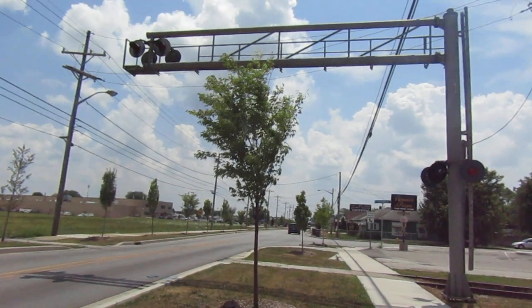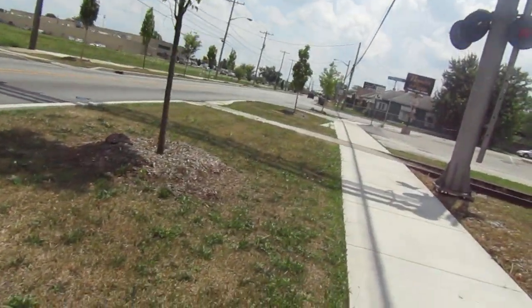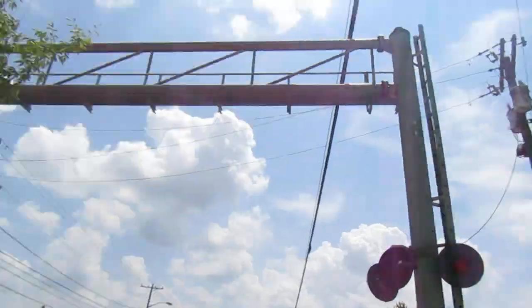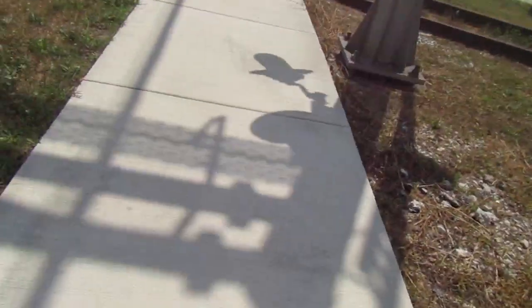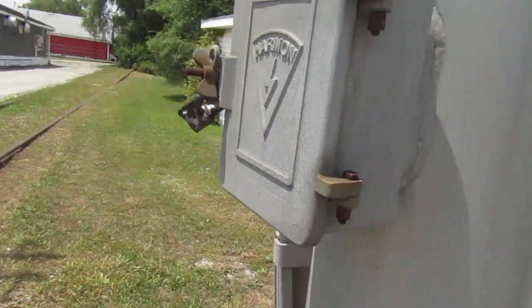Here we have an abandoned railroad crossing on Home Avenue in Kokomo, Indiana. This signal has one remaining gateless cantilever, so we'll take a look at it. The cantilever is from Harman, as you can see here.